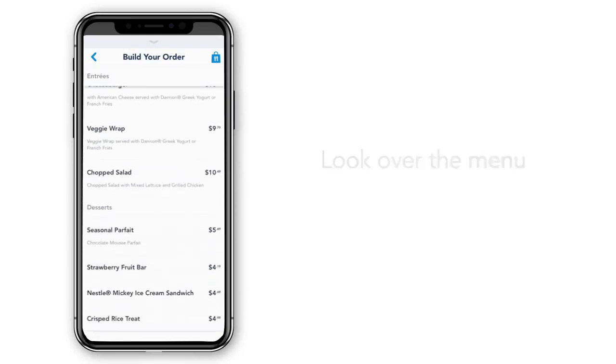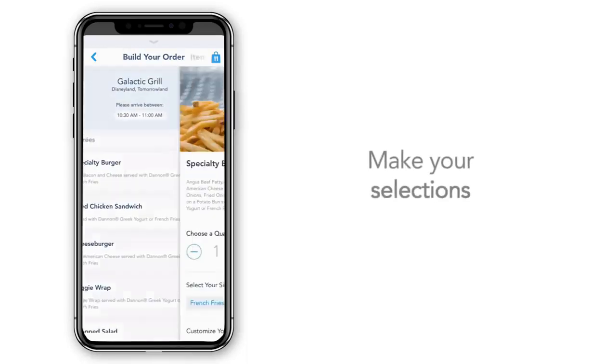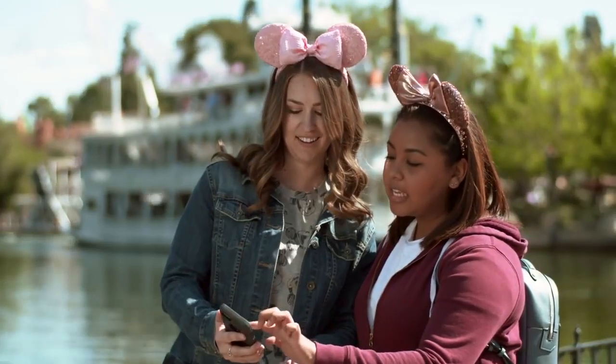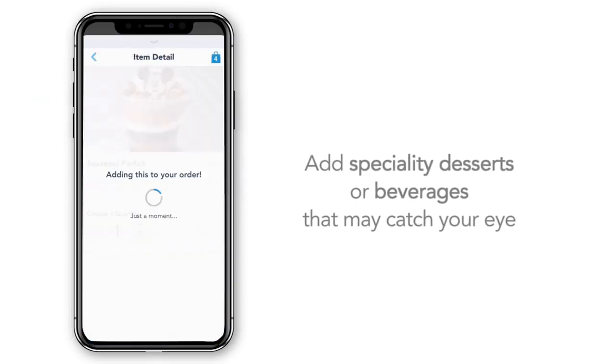Look over the menu. Allergy menus are available. Make your selections — items can be customized and added to your order. You can also add specialty desserts or beverages that may catch your eye.